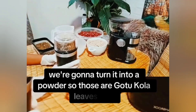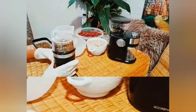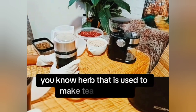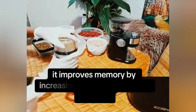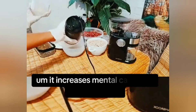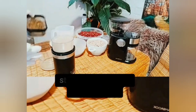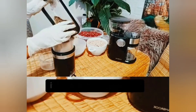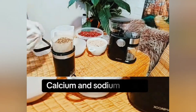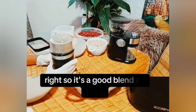So those are gotucola leaves. Gotucola just improves — it's a really good herb used to make tea. It improves memory by increasing blood circulation to the brain. It increases mental calm and concentration. It helps with nervous system exhaustion, stress, and neurotic disturbances. It's very high in vitamin B, vitamin K, magnesium, calcium, and sodium. So this herb supports the central nervous system — it's a good blend to have.